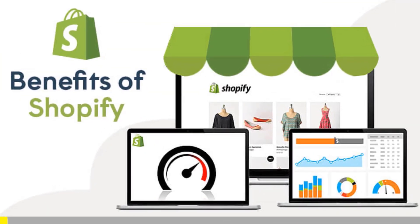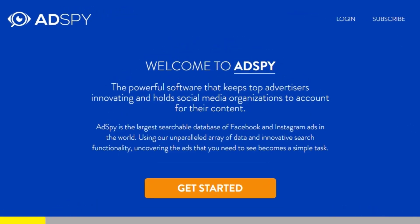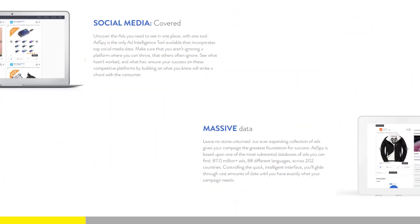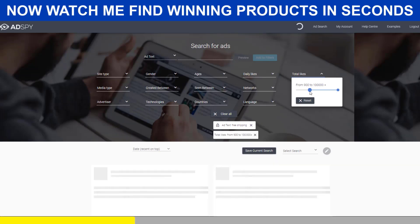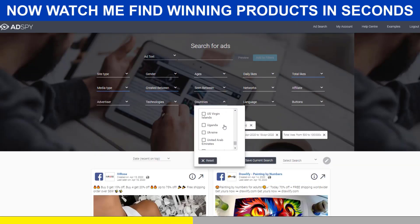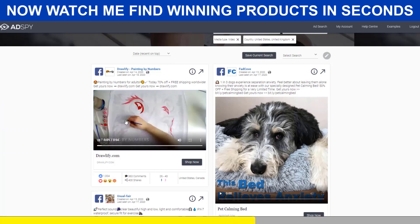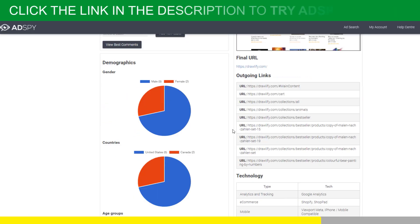Shopify dropshipping is all about knowing what's selling right now. But if you want to be ahead of the trend, there is no secret — you need the best tools. AdSpy is simply the largest searchable database of Facebook and Instagram ads in the world. It's a premium tool that will give you a serious advantage over your competitors. And trust me, it's worth every penny. If you're serious about Shopify dropshipping, you must acquire the resources that make success possible.